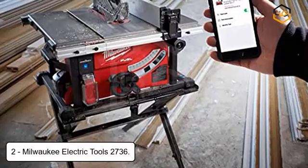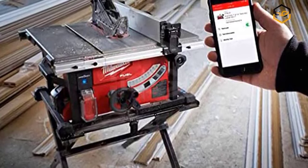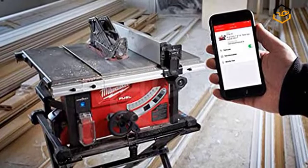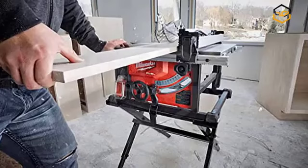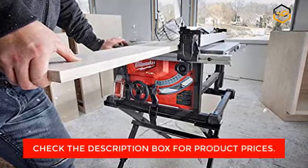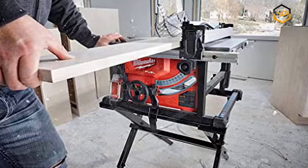At number two, we have the Milwaukee Electric Tools 2736. Its PowerState Brushless Motor is purpose-built for the M18 Fuel 8¼-inch table saw to generate the power and performance of a 15A corded circular saw. Redlink Plus Intelligence ensures optimal performance and overload protection while maintaining compatibility across the entire M18 system. The Red Lithium High Output HD 12.0 Battery Pack provides 50% more power and runs 50% cooler versus standard Red Lithium HD packs, with the industry's best protection against job site conditions. It offers 24½-inch rip capacity to rip 4x8 sheets of plywood or OSB, and up to 600 linear feet of cutting per charge.